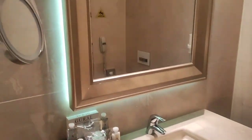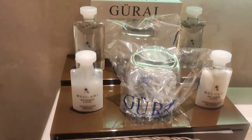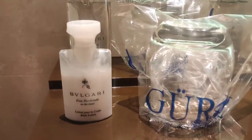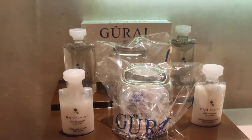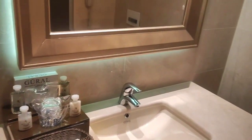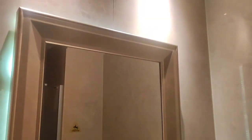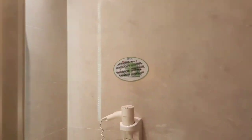And over here it has a shower — it's also a very big shower.